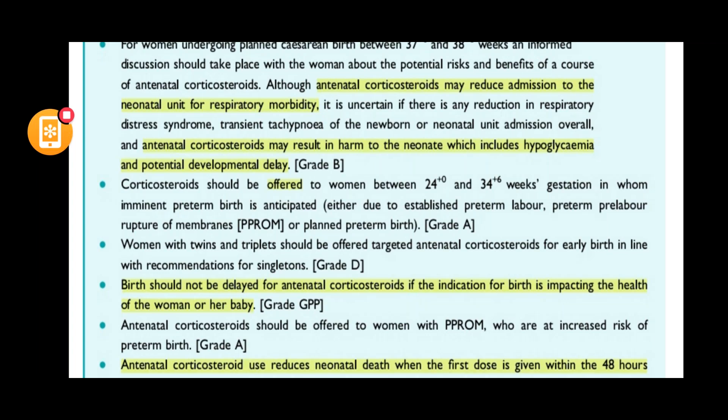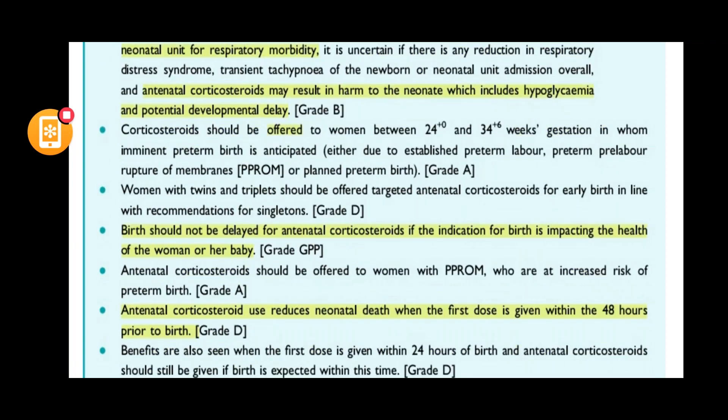Antenatal corticosteroids should be offered to women who have imminent delivery between 24 to 34 plus six weeks, with benefits and risks explained. In twins and triplets, you must give targeted antenatal corticosteroids — not routine doses — only when these patients are at risk of preterm delivery. If there is a risk to the mother's or baby's life, you cannot wait for the corticosteroids to act; you just have to proceed with delivery.